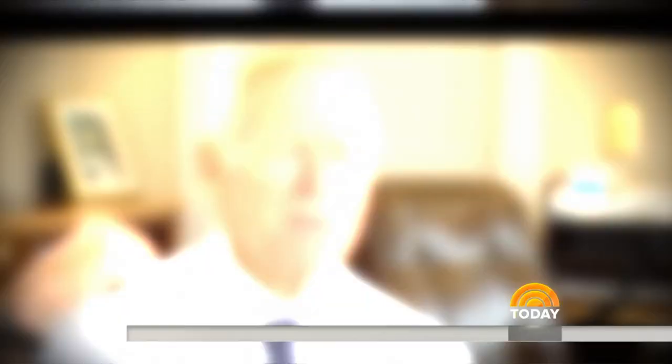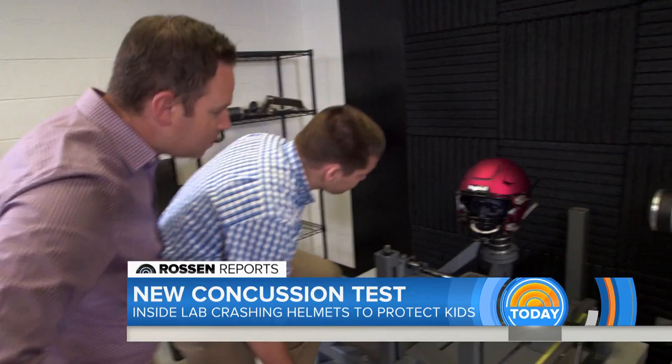Doctors say the old test doesn't simulate a real football hit with a neck twist. If you take a blow to the side of the head, especially far forward or far backward, you're going to spin the head on the neck — and it's that type of injury that leads to concussions. So this is the new test: the pneumatic ram test platform. What's different is it incorporates a neck and allows the head to move in ways that are more realistic to how it would move on the field.